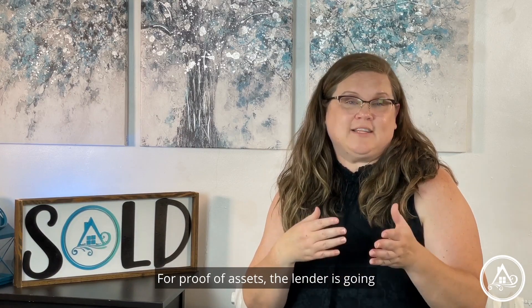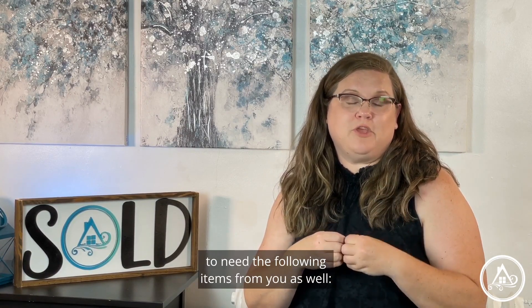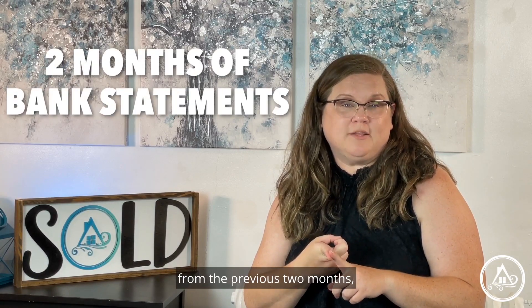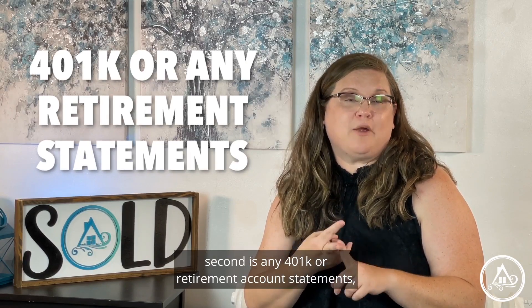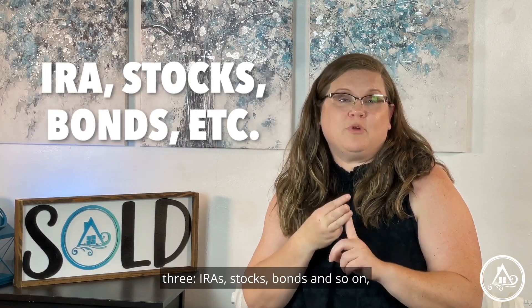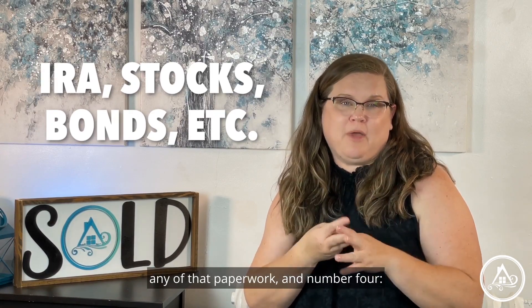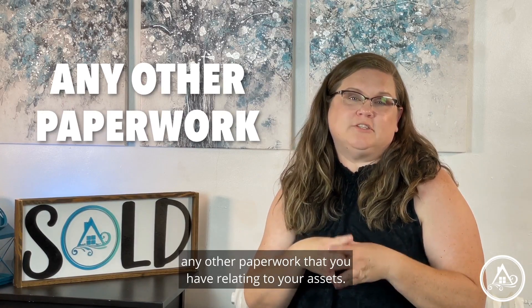For proof of assets, the lender is going to need the following items from you as well. Number one is your bank statements from the previous two months. Second is any 401k or retirement account statements. Three, IRAs, stocks, bonds, and so on — any of that paperwork. And number four, any other paperwork that you have relating to your assets.